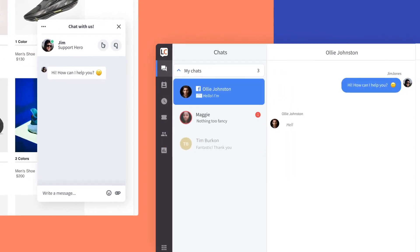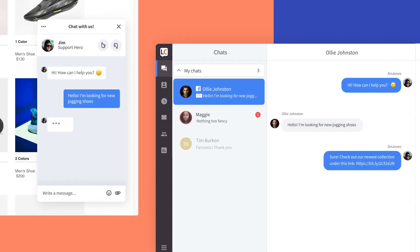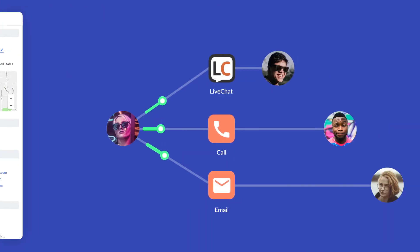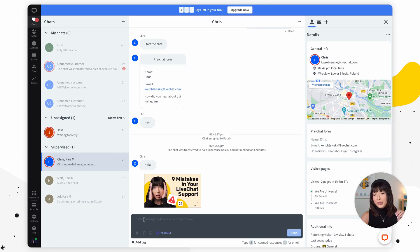Real-time communication: Live Chat enables instant communication, allowing visitors to initiate chat sessions and receive immediate responses. This facilitates quick problem solving, personalized assistance, and a seamless customer experience, boosting satisfaction and loyalty.